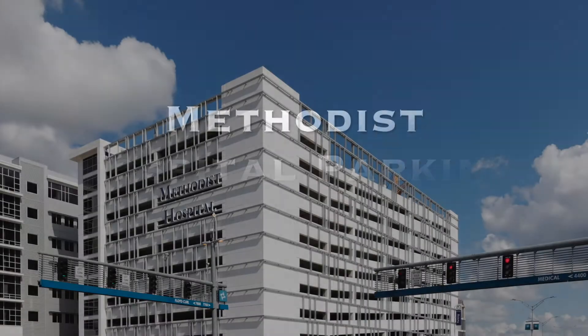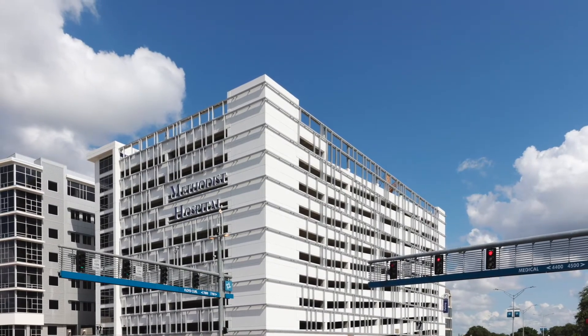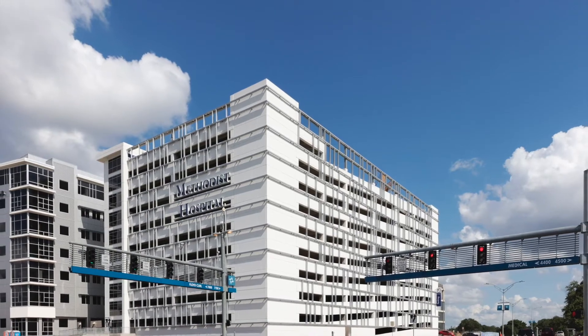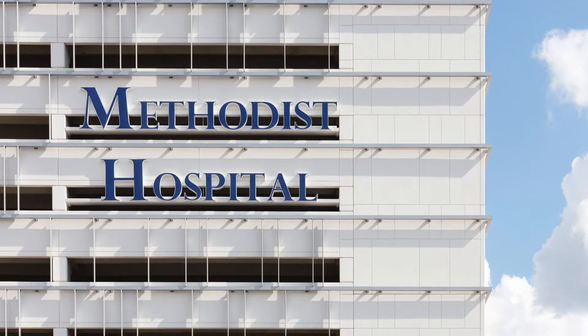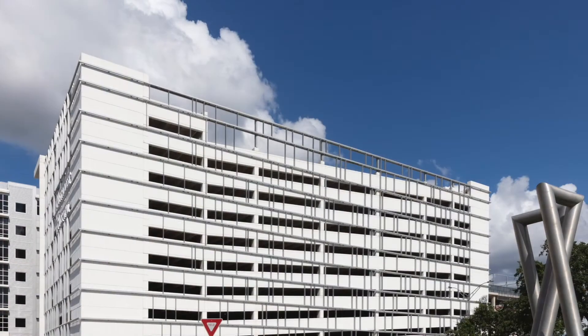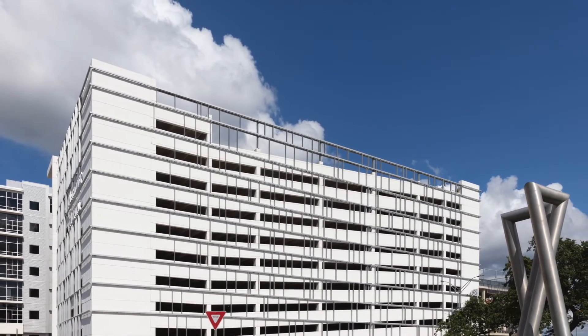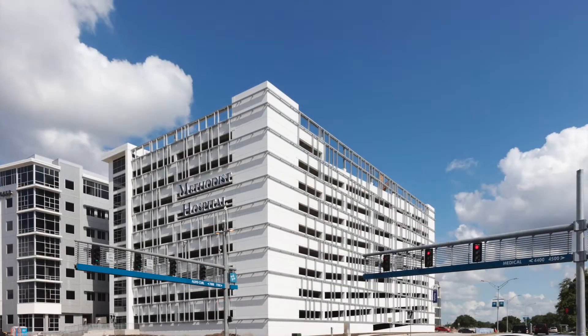Methodist Hospital parking garage number three — the third parking garage on Methodist's main campus in San Antonio, Texas — is a wonder of precast engineering. This 1,200-piece structure was designed, manufactured, and reached substantial completion in approximately one year. While this structure looks towering and visually impressive, it is what you can't see on this structure that makes it an innovative solution.